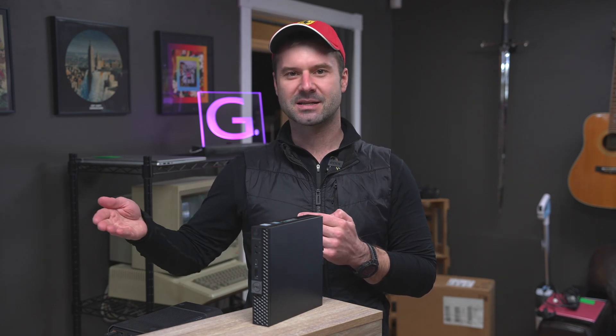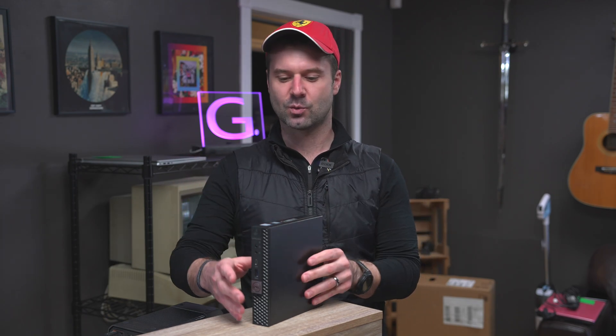Generally speaking, when somebody gets a new machine, they get it with the RAM they need, the storage they needed, they use it until it dies — and that's just sort of the way the paradigm of the computer world has shifted. It's unfortunate that these things aren't that upgradable anymore, but nevertheless, it's just the way that it is.